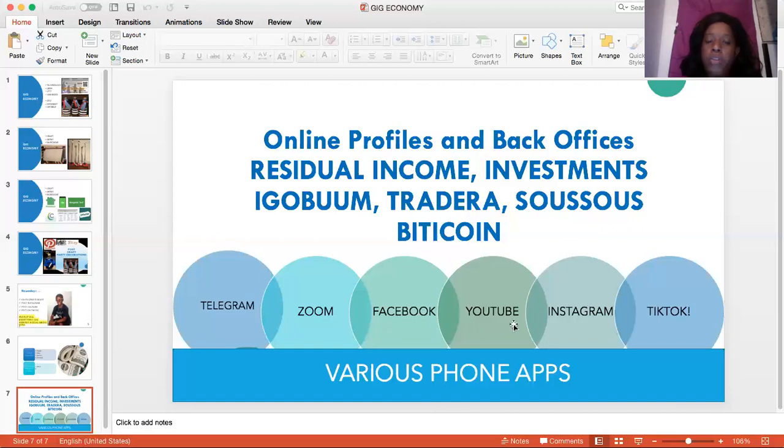When doing things in online technology, some people may want you to join Telegram. You may have to do a lot of Zoom. You may have to do Facebook. So for updates and workshops, they're going to give you these kinds of sites to join and send you links. You'll see a lot of YouTube videos on residual income and investments in the gig economy. Also, they're doing Instagram and TikTok. They have an app for everything — each one of these you may have to download on your phone and computer.